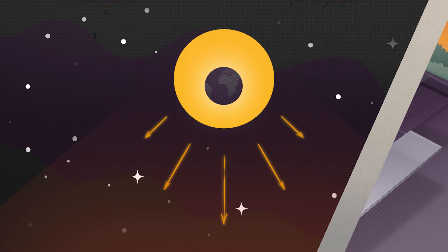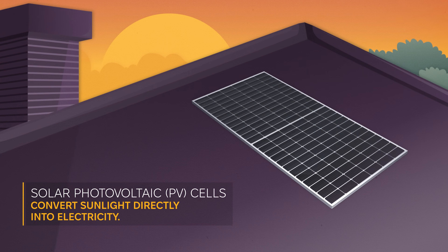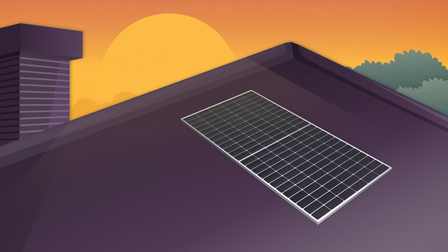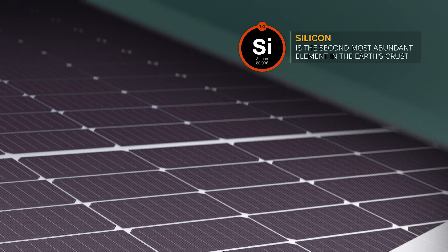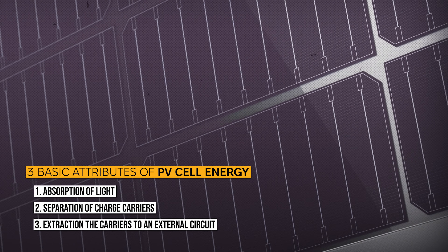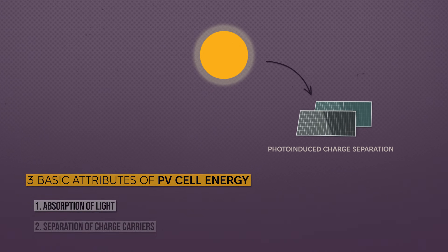Solar panels, or photovoltaic cells, are designed to catch sunlight and turn it into electricity. Each panel is made up of many small cells that work together to absorb sunlight and convert it into usable power. The most common type of solar cell is made from silicon, a material that's not only abundant but also a perfect fit for this job. Here's how it works: when sunlight hits the solar panel, it excites particles in the panel cells, creating an electrical current.